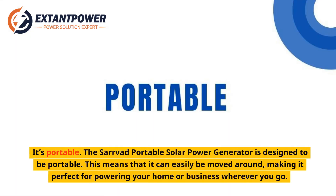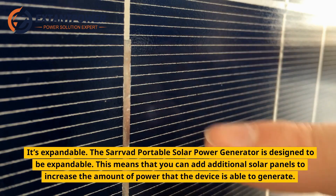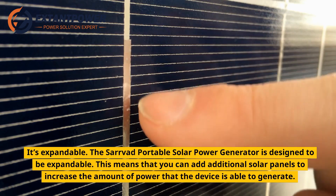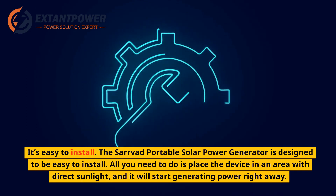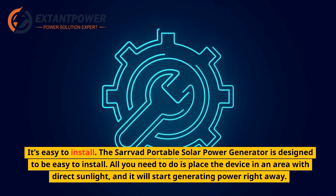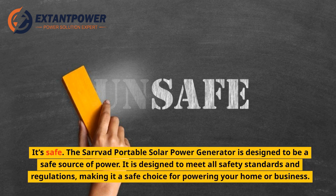It's portable, meaning it can easily be moved around, making it perfect for powering your home or business wherever you go. It's expandable — you can add additional solar panels to increase the amount of power the device is able to generate. It's easy to install: place the device in an area with direct sunlight and it will start generating power right away. It's also safe, designed to meet all safety standards and regulations.